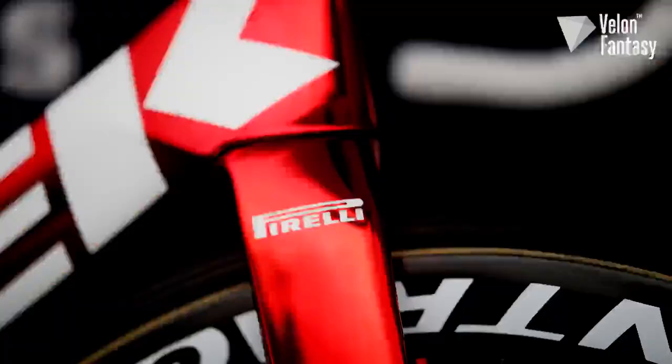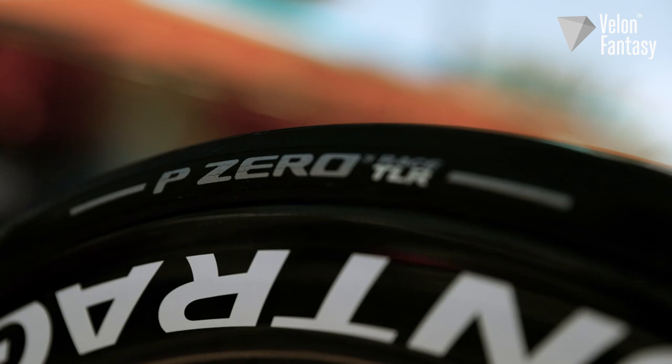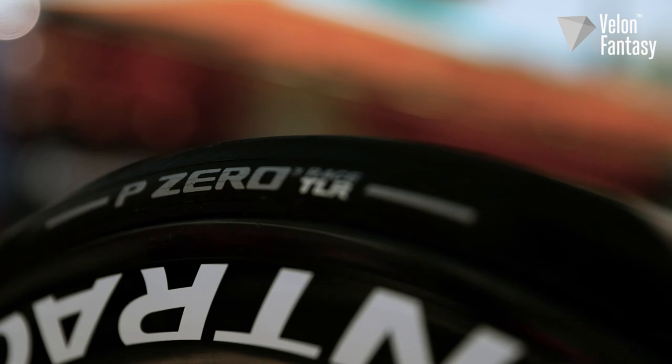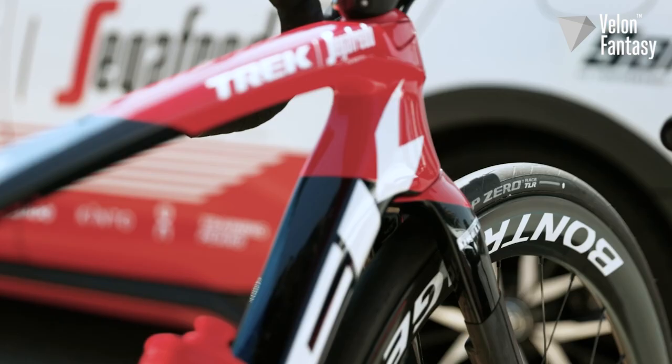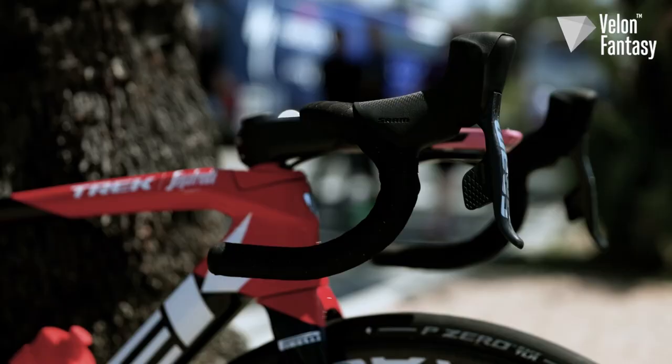Now, Trek may make their own tyres, but the World Tour team has teamed up with the world famous tyre manufacturer Pirelli as a major sponsor. Here, Lopez has the Pirelli P Zero Race TLR tubeless tyres, which are actually the same tyres that Lizzy Deignan rode to victory in the first ever Paris-Roubaix Femme. He has 28 millimetre wide tyres and he's running them at 5 to 5.2 bar, or around 70 to 75 psi.